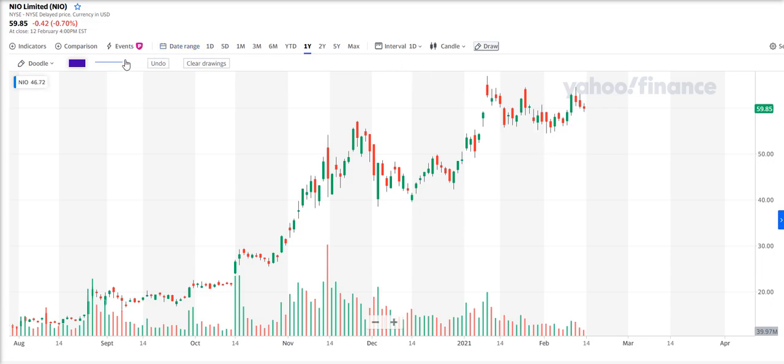Let me draw this in. I've mentioned this in previous videos about the basing pattern — you can see this base formed here in the past. I haven't drawn it particularly well, but you get the idea, it's a kind of cup. You've got your support there where price is continuously holding, and here's your cup base and your flag formation.